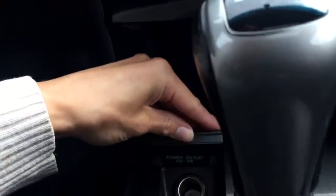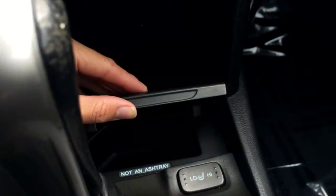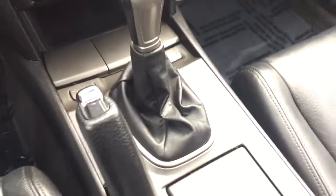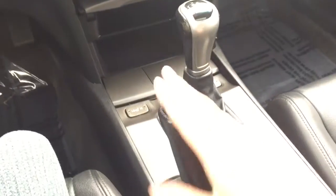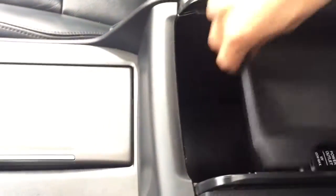As we keep heading down, there is a compartment for storage, another one here, and if you lift that up there's a power outlet and a compartment under there as well. You do have heated seats in the front with your high and low settings. Coming down the center you can see your stickers, your emergency brake, two cup holders, a nice compartment for storage with a power outlet and an auxiliary input.